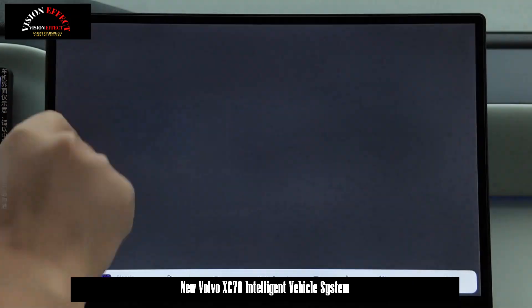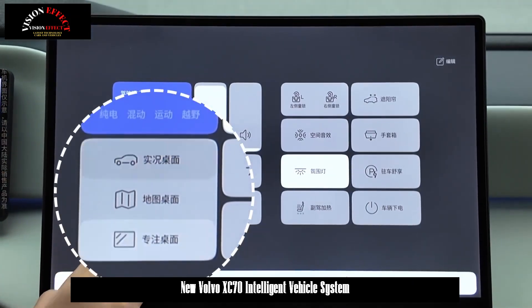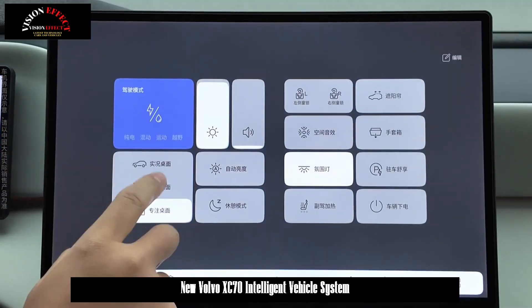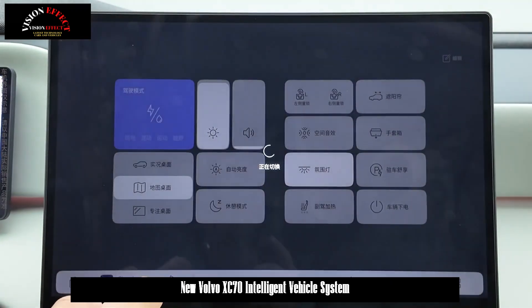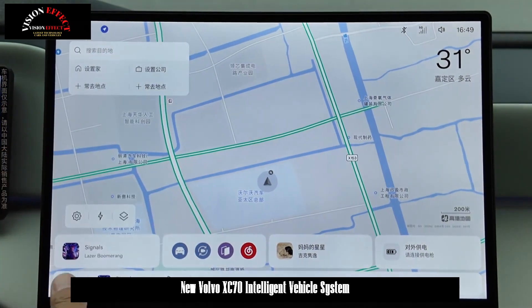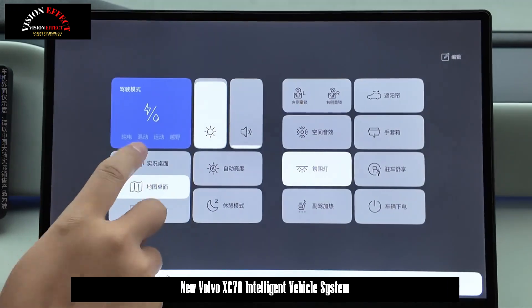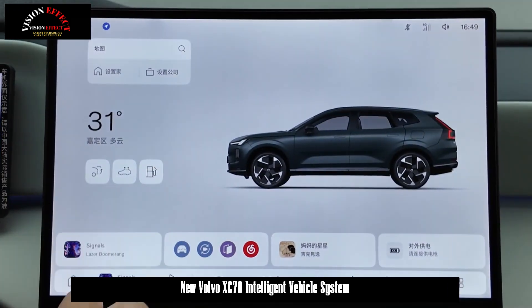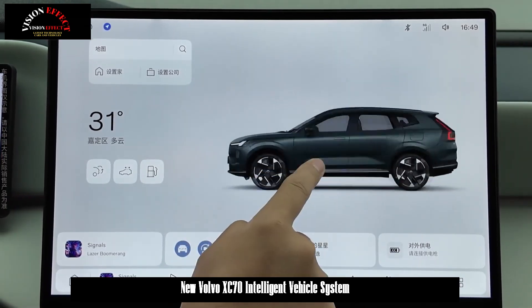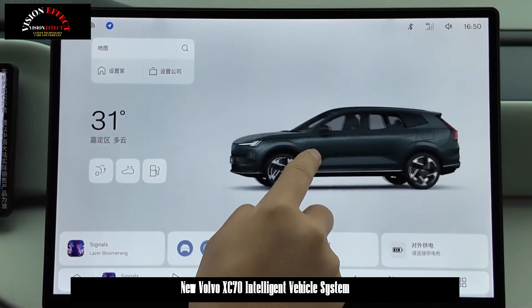Secondary information is intelligently distributed and presented only when necessary, using a deductive approach to avoid information overload. The interface design maintains the essence of Scandinavian design by emphasizing the harmonious unity of function and form. It innovatively incorporates the architecturally inspired concept of linear structure design — a minimalist approach that visualizes complex functions, creating a digital outline of vehicle functionality and reducing the complexity of on-screen information.